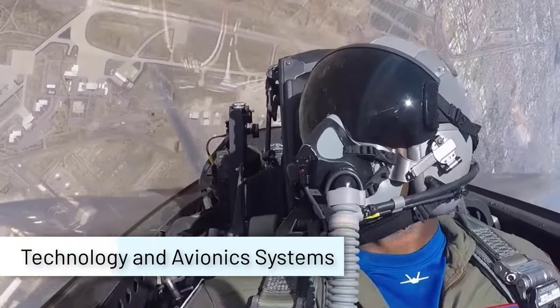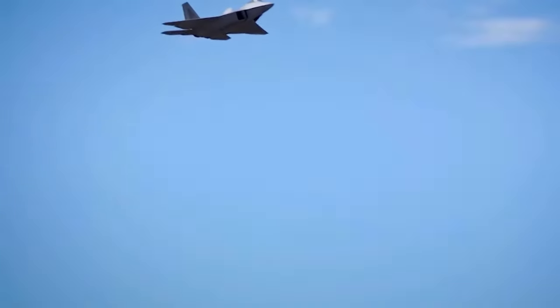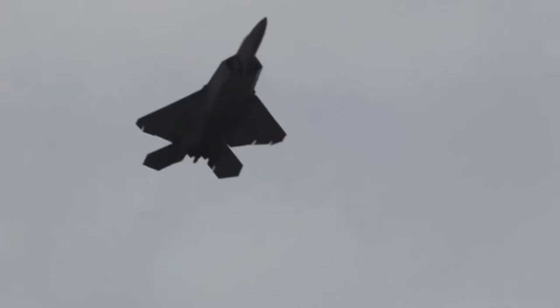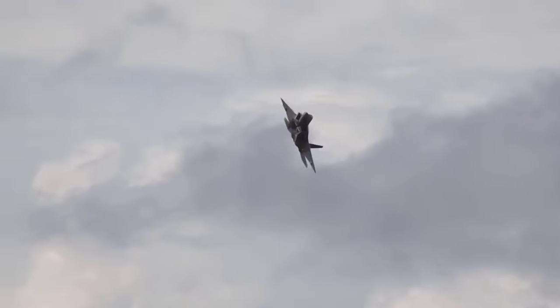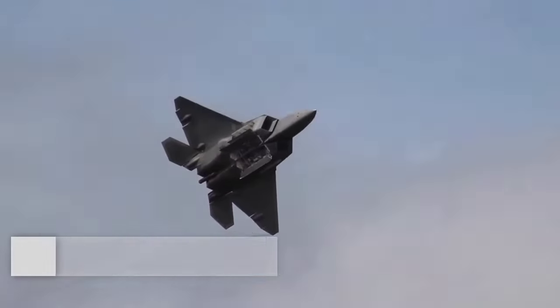Regarding technology and avionics systems, despite the F-22 being equipped with stealth technology and advanced avionics, the development of fighter aircraft technology continues. New generation aircraft may be equipped with more advanced avionics systems, more sensitive sensors, and advanced information technology capabilities.